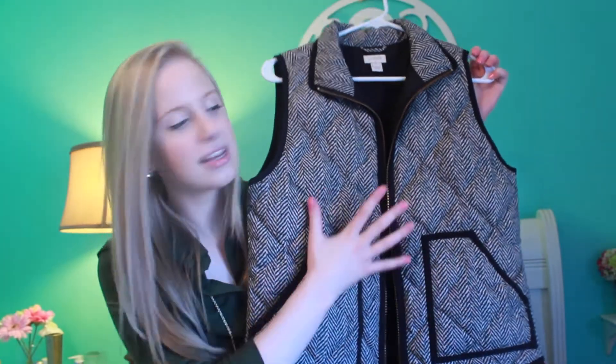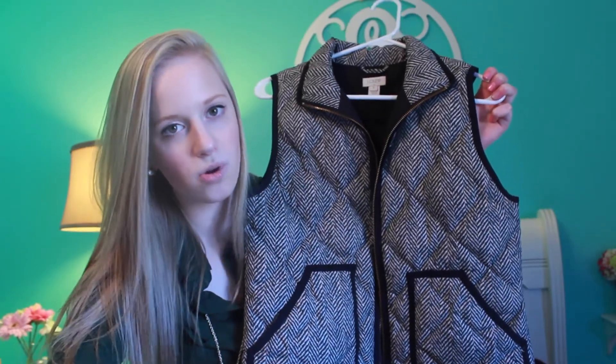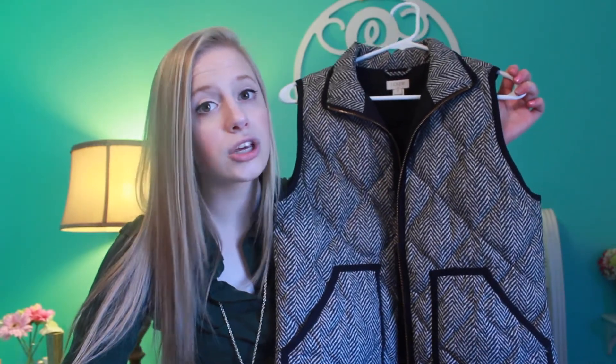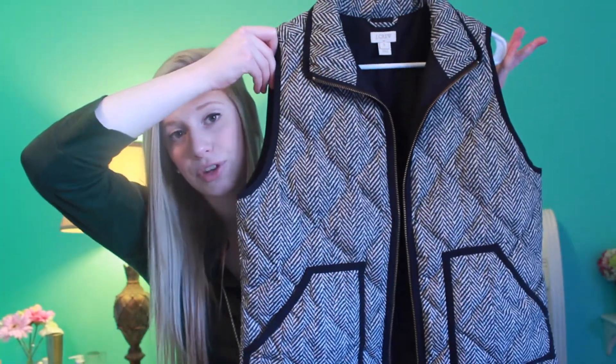My next and last clothing piece is a vest — the J.Crew herringbone vest and I love it so much. It is so cute, versatile, and warm, especially for fall and the winter-into-spring transitional period. I think any vest is a major plus in a preppy wardrobe, and J.Crew vests in particular are really good investments. They are better quality than the ones you'd find at Old Navy or Gap, though those are good pieces too. This is definitely a wardrobe staple I use all the time.